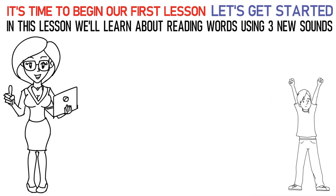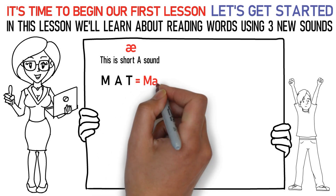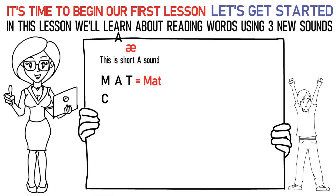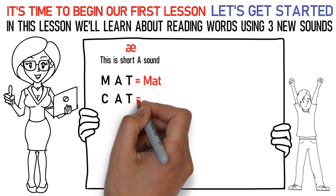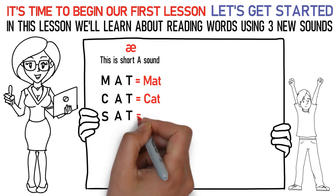The first sound is the short A sound. Say it like this: M-A-T is mat. C-A-T is cat. S-A-T is sat.